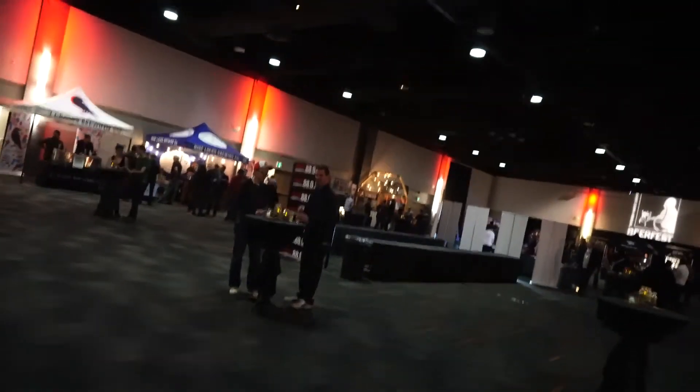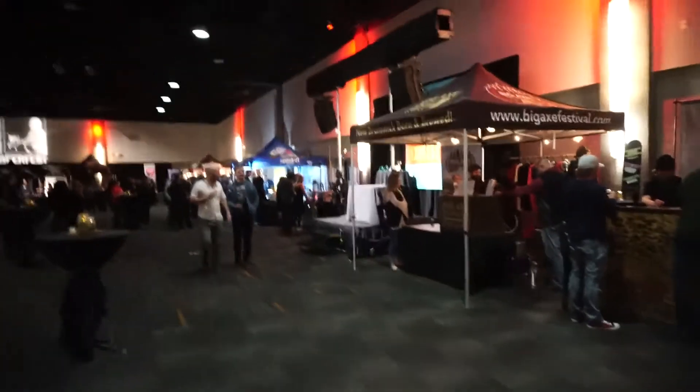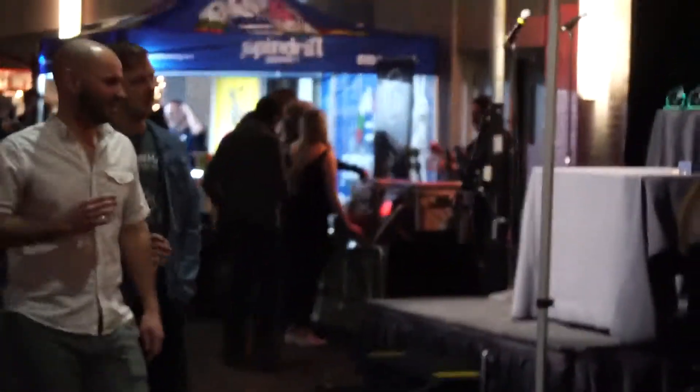Hey there Beertubers, welcome back to Axel Starris Beer Review here at the St. John Beer Fest. I gotta take a look at something from Trailway Brewing.